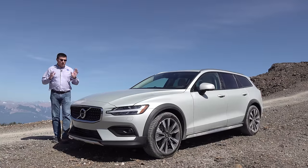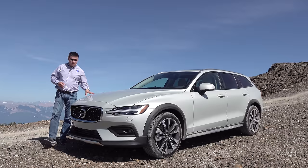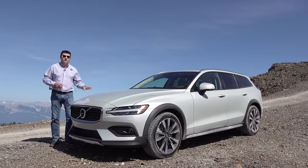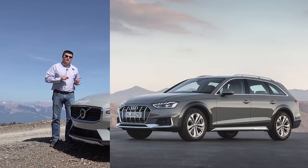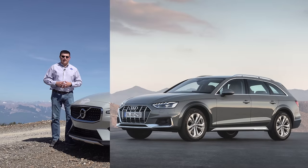Unlike most luxury car companies, Volvo remains very dedicated to the station wagon in America. We're going to get four different wagons for 2020: the V90 and V90 Cross Country, which are larger than this, and then the V60 and this V60 Cross Country. For 2020, the only true direct competitor to this is going to be the refreshed Audi A4 Allroad. At least for the moment, there is no 2020 BMW 3 Series Wagon and no 2020 Mercedes-Benz C-Class Wagon either.